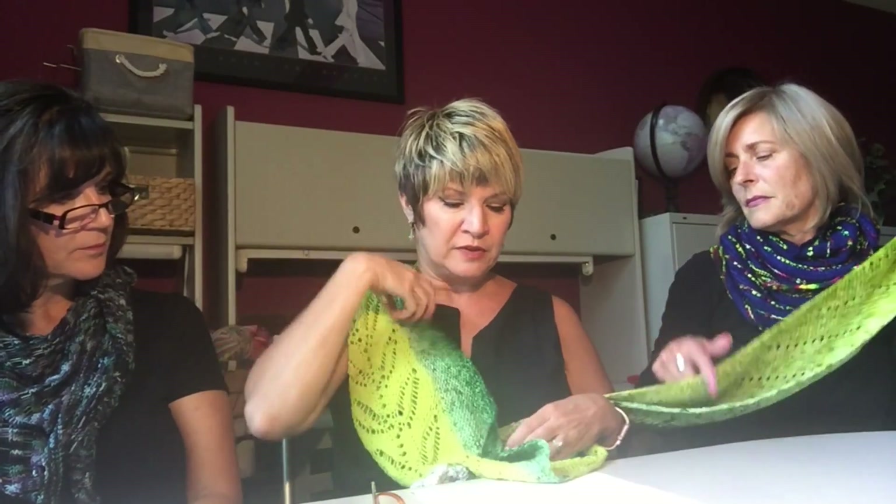What needle size? This is on a six, and I used Knitter's Pride, which I really love. They have a really sharp point, and that's one of my pet peeves with knitting needles — I've got to have a good sharp point.